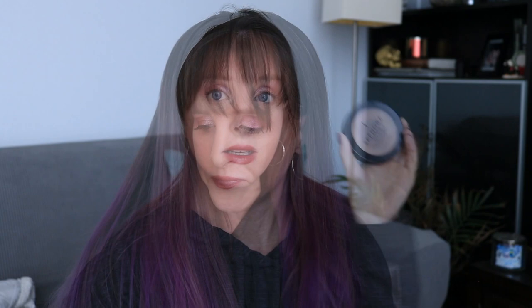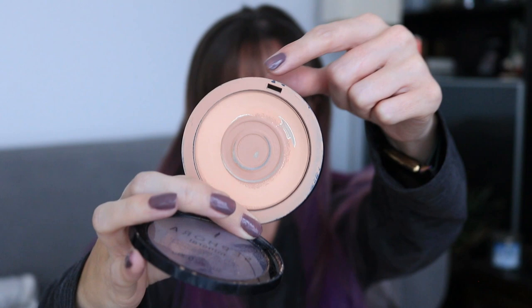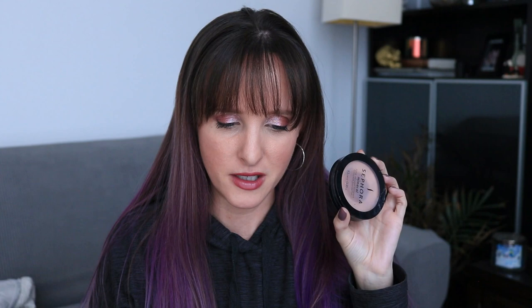Next up is my powder. This is the Sephora Mineral Powder in R15. It's looking pretty good — I definitely will not finish this by the end of the year, I just know myself. But we've got a good pan happening over here. What I will probably do after the finale is repress this, because once I repress it, it'll be easier to finish up the rest of this product. I think this will probably roll into next year's full year project pan. Last month this was 45.35 grams; it's now 44.96 grams, so that's a difference of 0.39 grams.